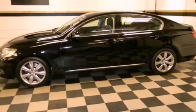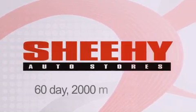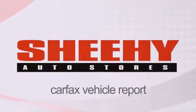Stop by today and test drive this vehicle for yourself. Every Sheehy Select used vehicle comes with a 3-day money-back guarantee, 60-day, 2,000-mile warranty, passes a state inspection and our 175-point inspection system, and comes with a Carfax vehicle report.